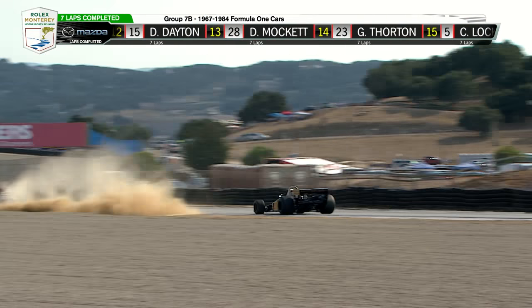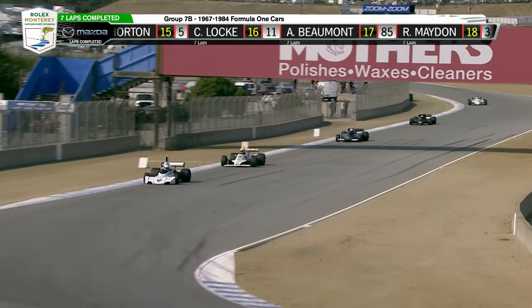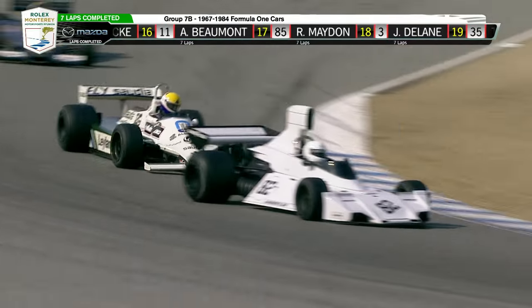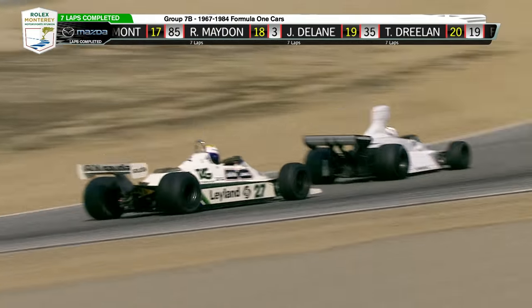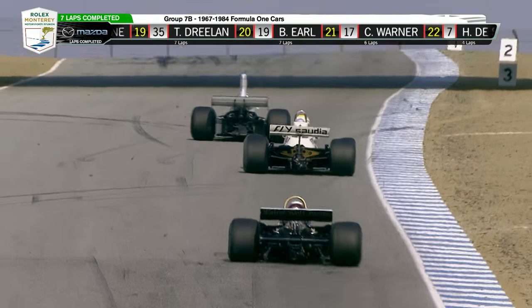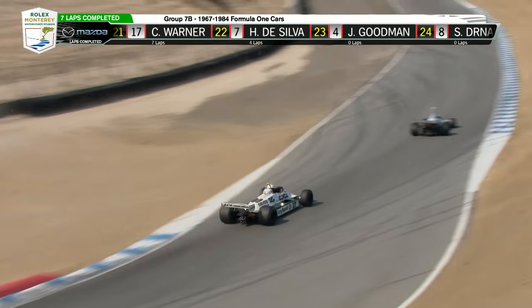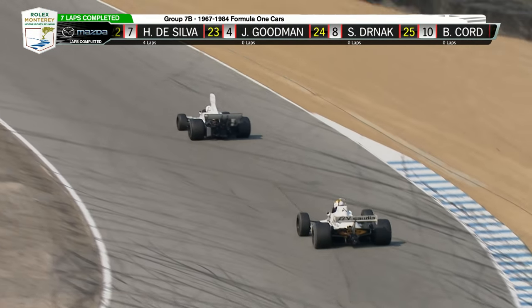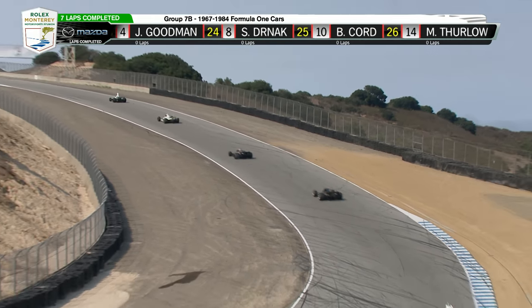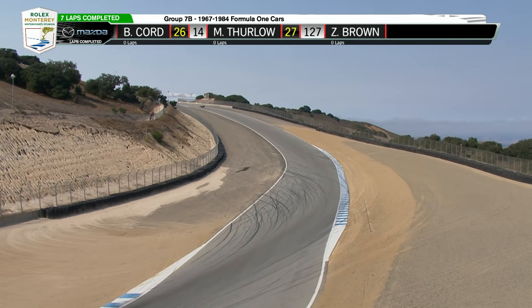Arturo Merzario drove this car. Lawson — one of the lappers I think that was, putting two off. Pitched battle once again at the front — Nierberg is right up Marvin's tailpipe here. These two drivers have chased each other around for years, in a variety of race cars, doing it in vintage Formula One machinery here today.